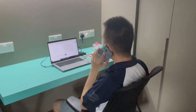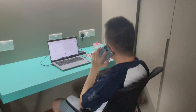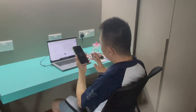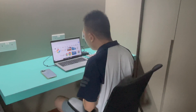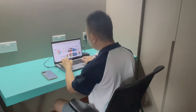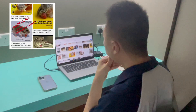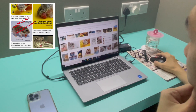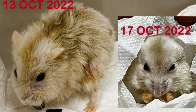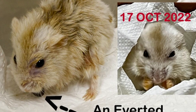The owner was previously quoted $3,000 in vet fees from one vet for treatment. Other vets were not available or do not perform hamster anesthesia and surgery. The owner googled 'inverted cheek pouch hamster' and found Trapayo Vets.